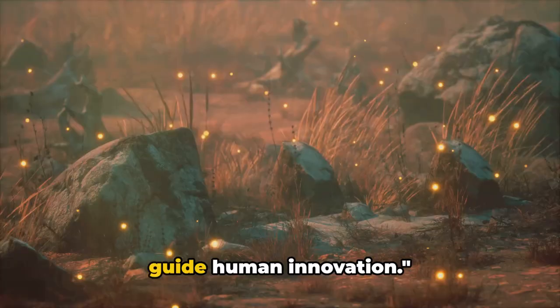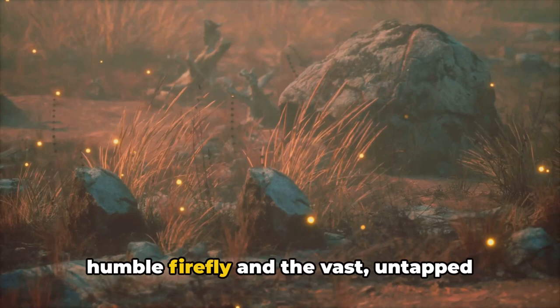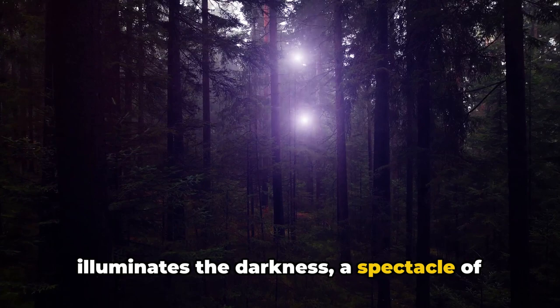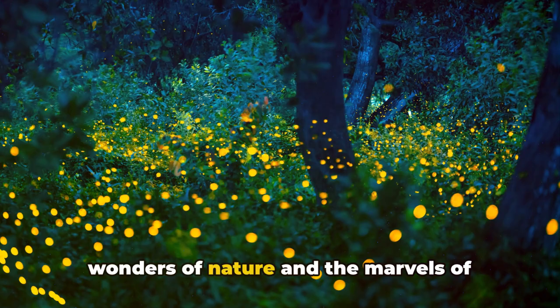From the smallest firefly to the largest whale, animals continue to inspire and guide human innovation. As we flick on our efficient LED lights, let's remember to appreciate the humble firefly and the vast, untapped potential of the natural world. Fireflies, with their enchanting lights and fascinating biology, remind us of the magic that exists at the intersection of nature and science. Their glow is a beacon, leading us to the wonders of nature and the marvels of scientific discovery.